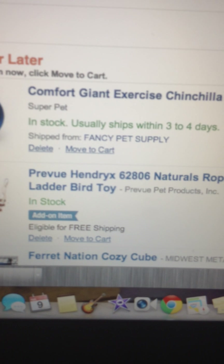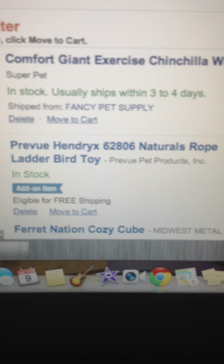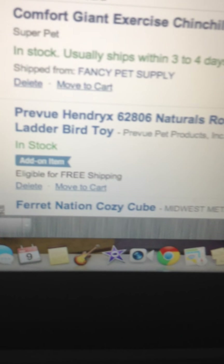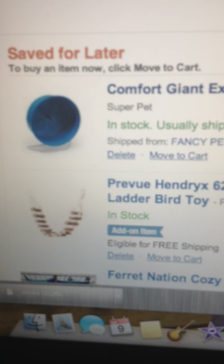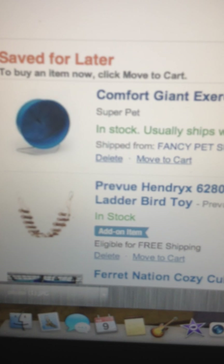This is for my saved-for-later list: a Comfort Giant Exercise Conchilla Rear. I couldn't find a rat one. It's $14.07 — that's a little overpriced for me. I would have thought that would be like $10 or less.